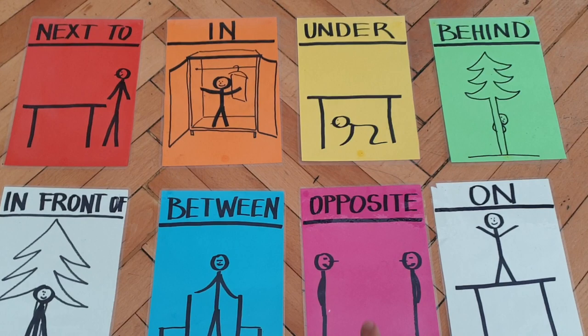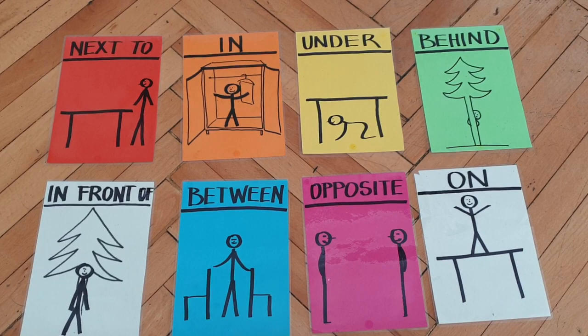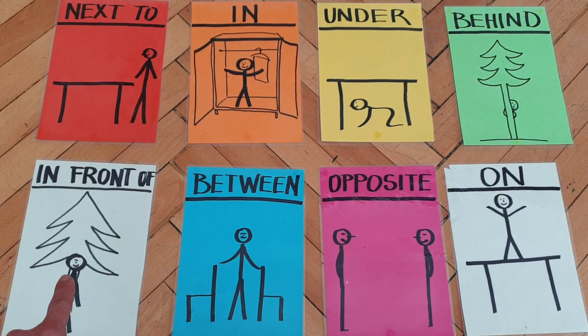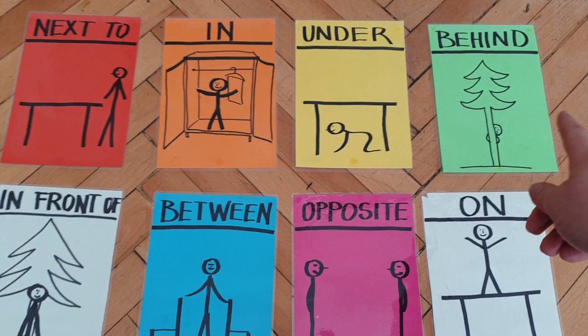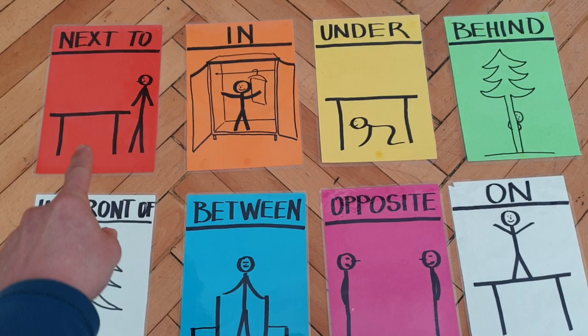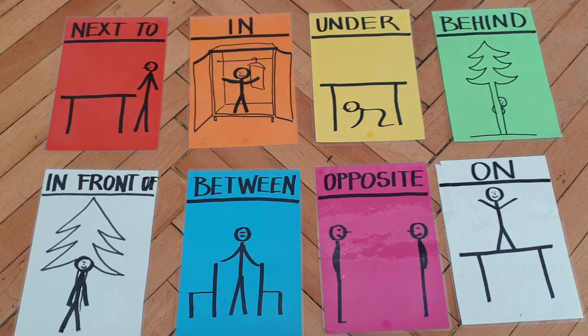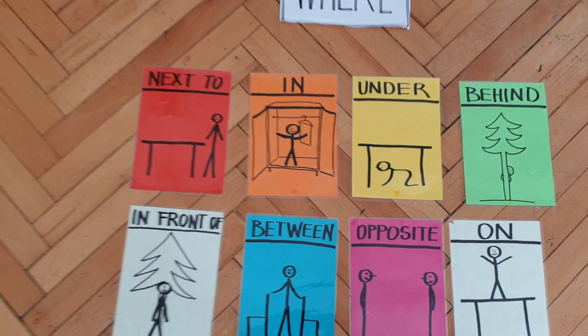Naproti — opposite. V — in. Před — in front of. Za — behind. Vedle — next to. Na — on. Mezi — between.